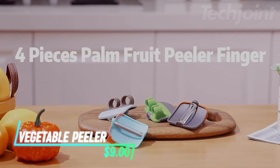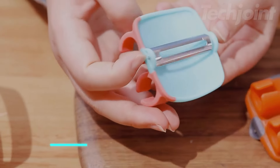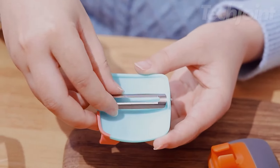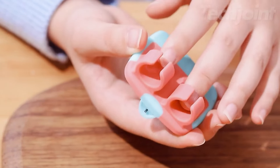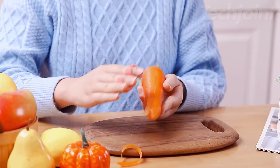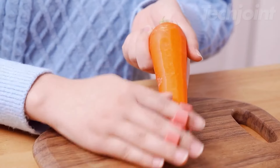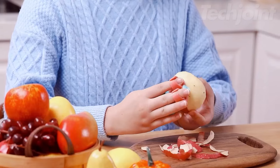This is a finger vegetable peeler that makes prepping fruits and veggies quick and easy. Made with a quality stainless steel blade and a soft rubber grip, it's both sturdy and comfortable to use. Simply slip it on like a ring and you can start peeling without the worry of slips or scratches. The ergonomic design fits nicely in your hand, allowing for effortless peeling of various fruits and vegetables.